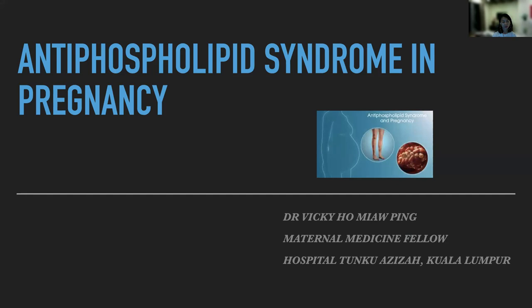I believe many of us have heard this syndrome multiple times. We have been managing many of the complications of this antiphospholipid syndrome in pregnancy. Therefore, it is very important for us to know how to diagnose and when to screen it, rather than to treat the complications arising from this syndrome.